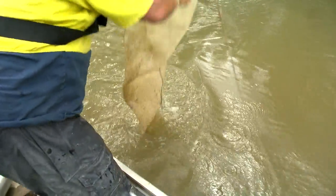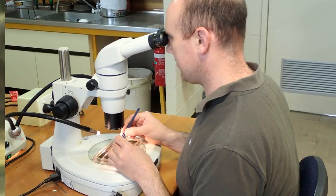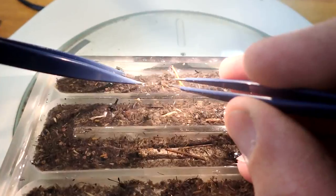The net gets set in the river overnight and it catches all the debris, eggs, and larvae that are floating downstream. These samples are collected and sorted under a microscope to find what fish species are breeding at that time in the river.